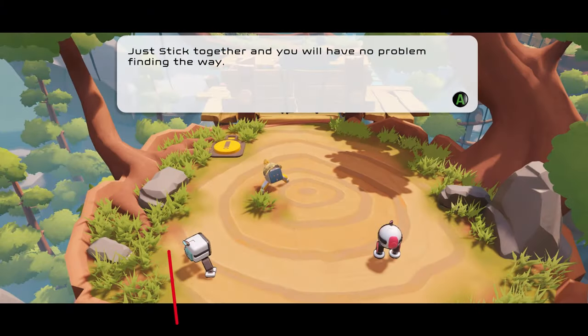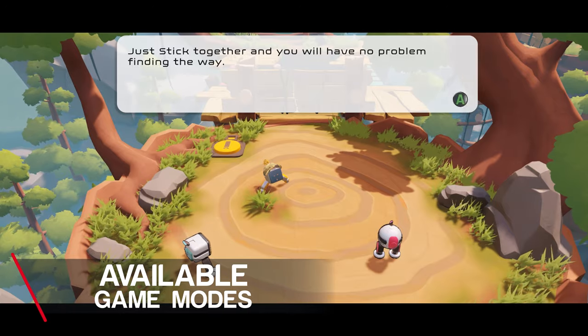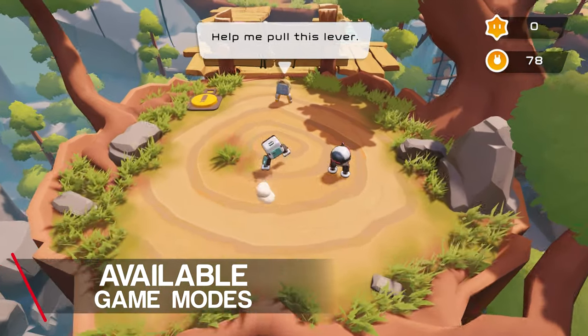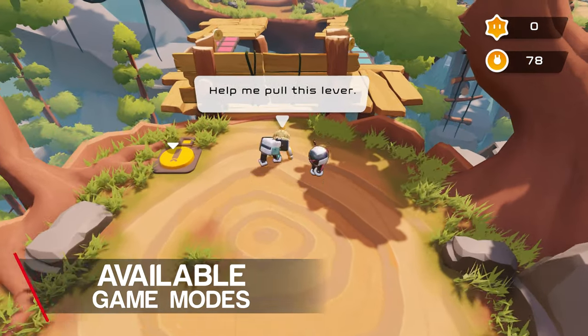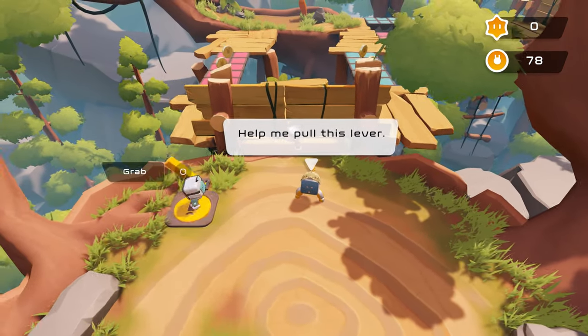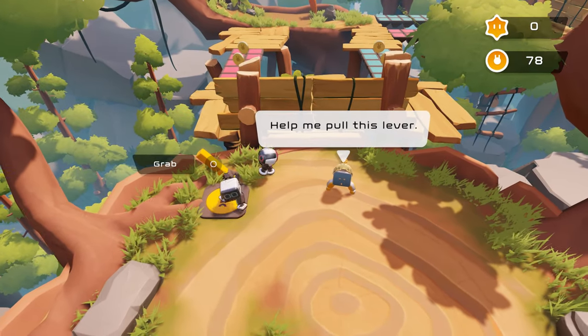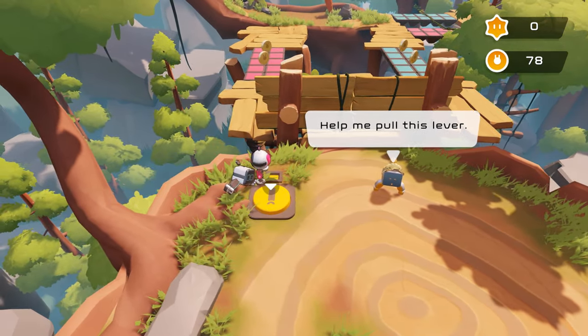Bi-ped could not have timed its release any better. In these troubled times we find ourselves in, one of the biggest challenges is finding things to entertain the kids while still encouraging them to use their brains. Finding a seamlessly endless number of things to do is tricky, and that is where I think Bi-ped fits in perfectly.